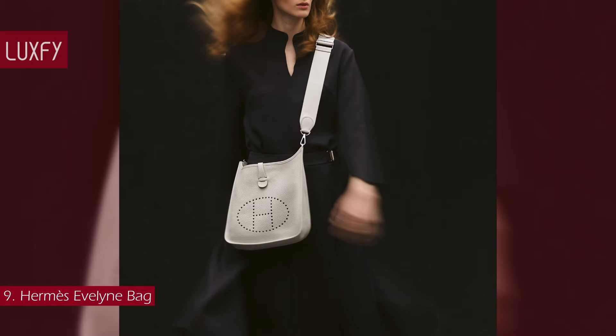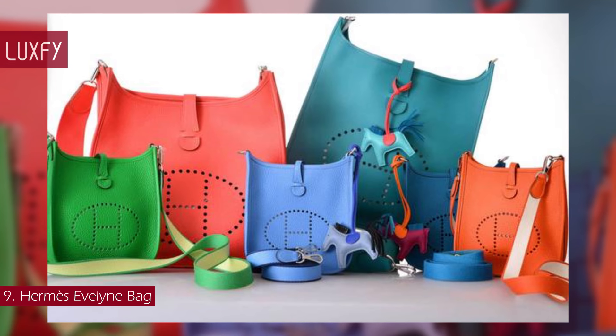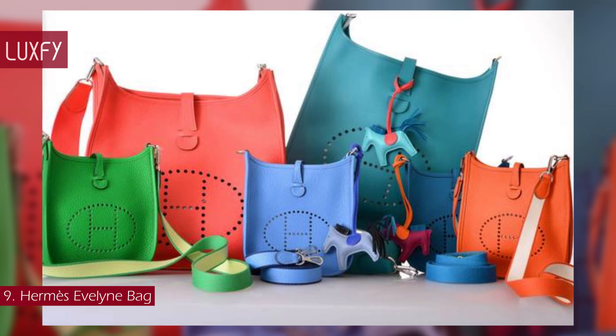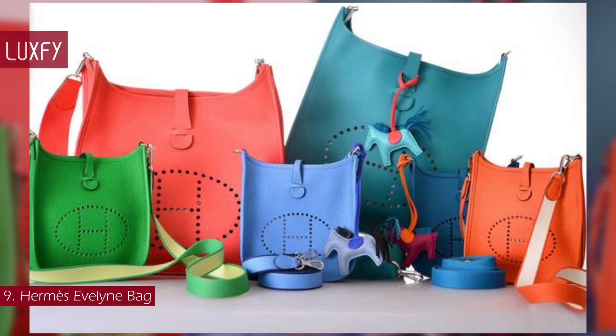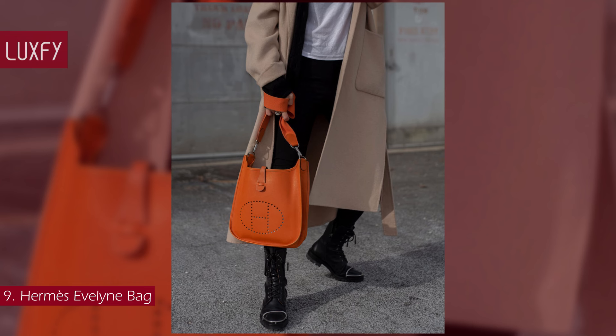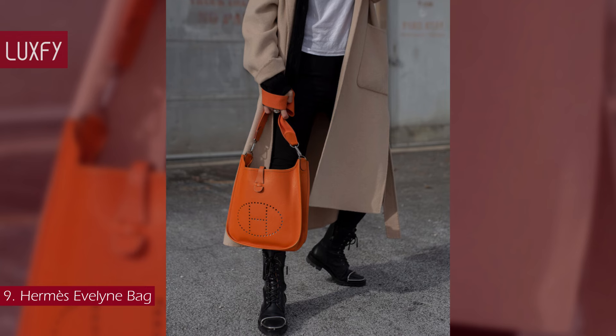This Hermès bag is highly functional and sporty. You can choose from four sizes — petite, medium, large, and extra-large — and two leather options, Mauricie and Clemence. Starting at $2,200, this is an amazing option for your first Hermès bag.